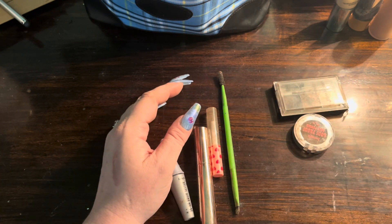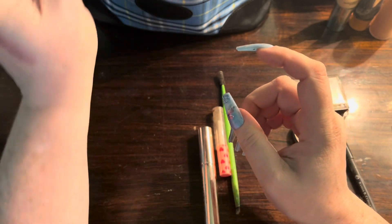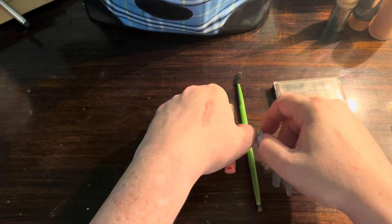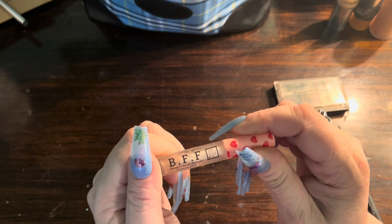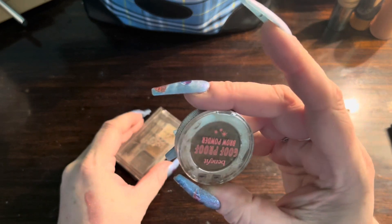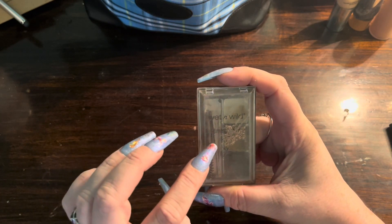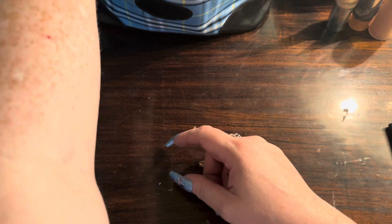I brought my Benefit 24-Hour Brow Setter, though I haven't really been using it since I got a new clear brow gel from Anastasia — that's my favorite. I have my brow brush, and a tiny clear brow gel called Brow Friends Forever. I also have the Benefit Goof Proof Brow Powder and the Wet n Wild little kit with tweezers and a spoolie, just in case.